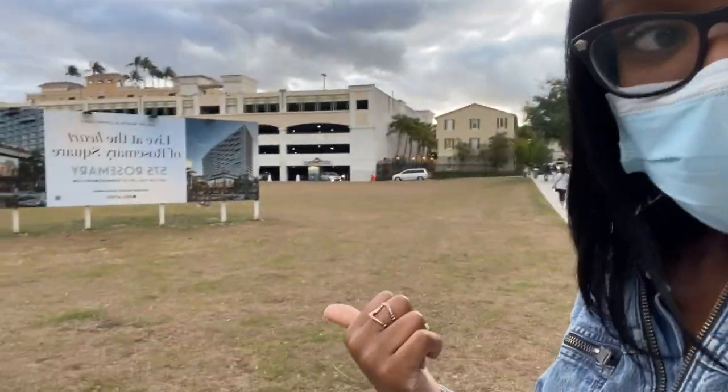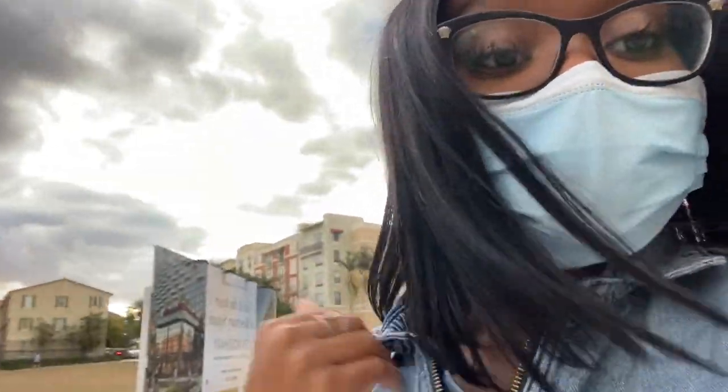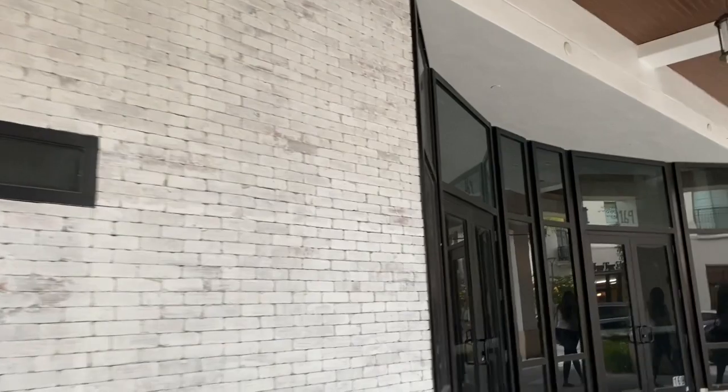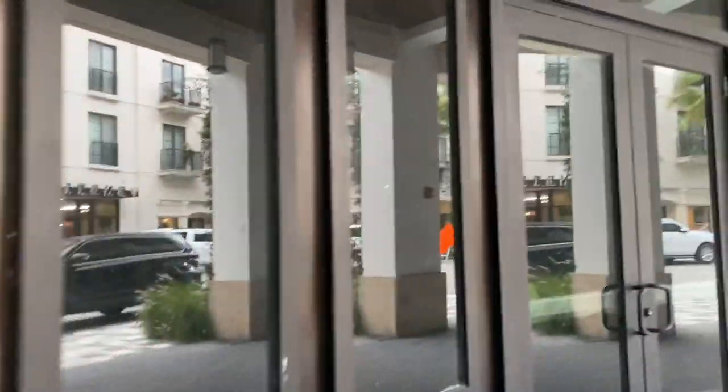As we cross Cheesecake Factory, there actually used to be a Macy's right here — they broke it down. Maybe it wasn't doing as well as it should have in sales, so now it's literally just an open space for more businesses. Right here also used to be a bowling alley — it is dead and gone. It was actually very expensive, which maybe explains why it was called Revolutions. I used to bowl here, eat, have fun with friends, and even had a birthday party here at one point.